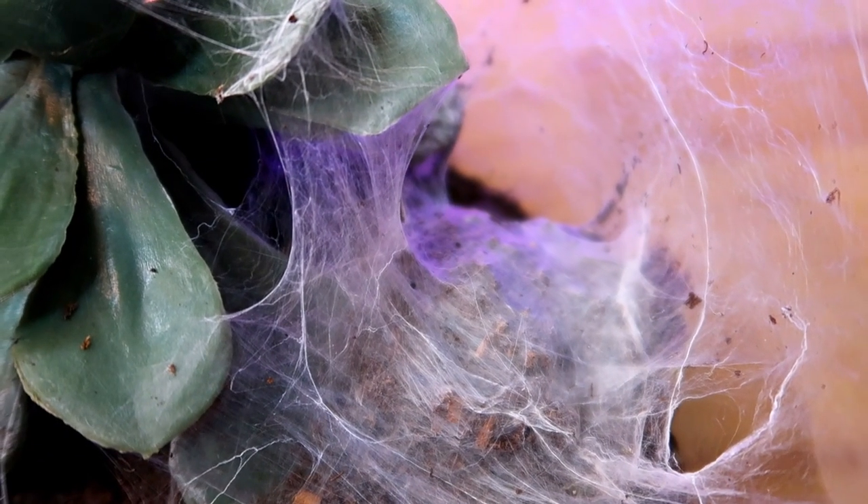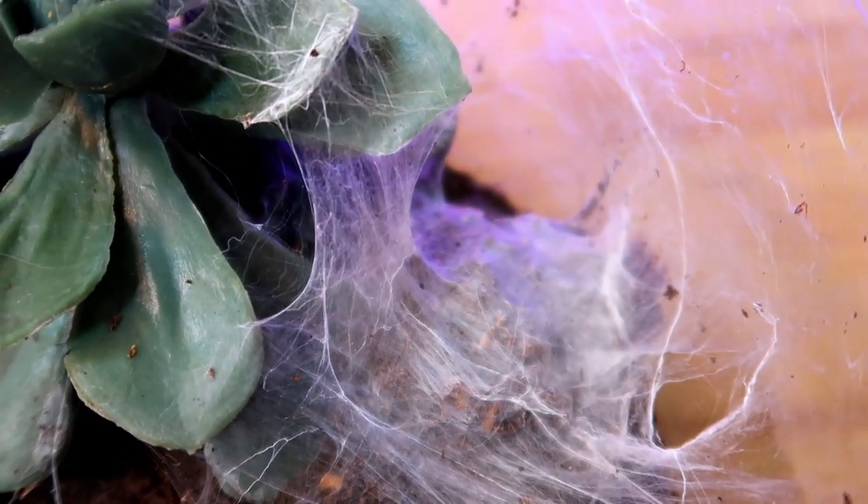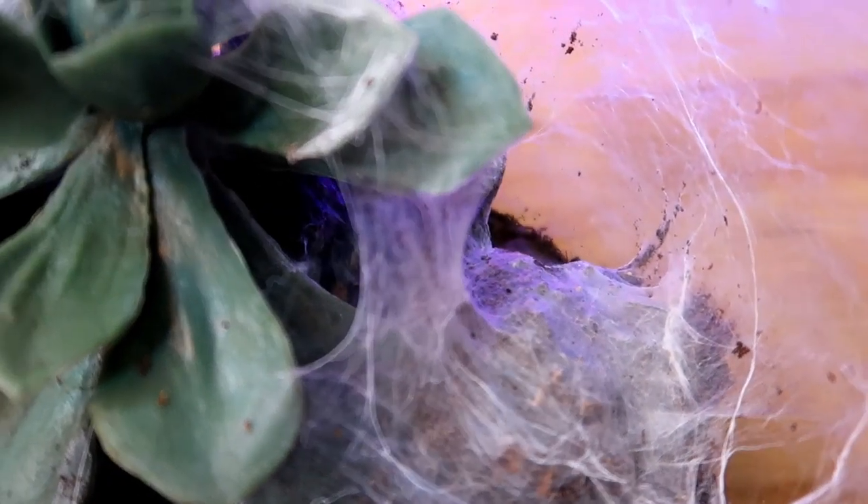This is my golden blue leg baboon tarantula's enclosure and she's hiding right there. She recently molted and now it's time to feed her — it's been about a week or two so her fangs have grown in. I'm going to try to get her out, but she's actually coming out on her own. I'll throw in the super worm — three, two, one. It got stuck on the web.